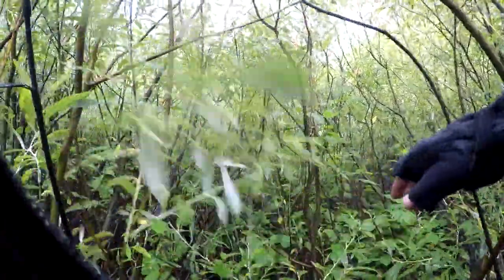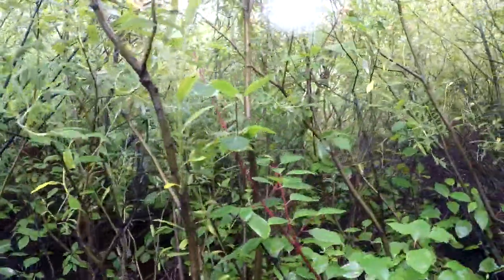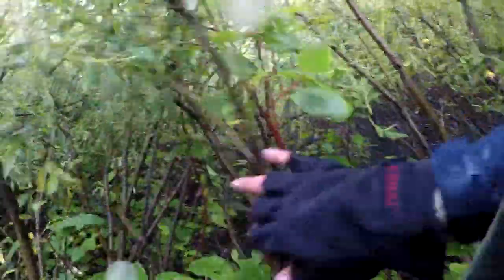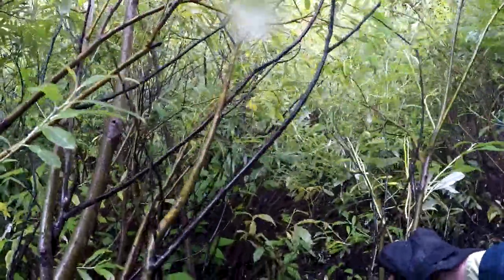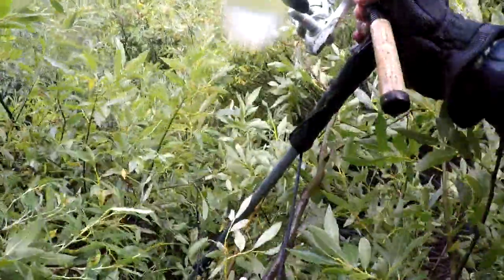Another danger is the willow bushes. It was so difficult for me to get out of there, a nearby hiker asked if I needed rescuing. I was eventually able to get out on my own, but it wasn't easy.